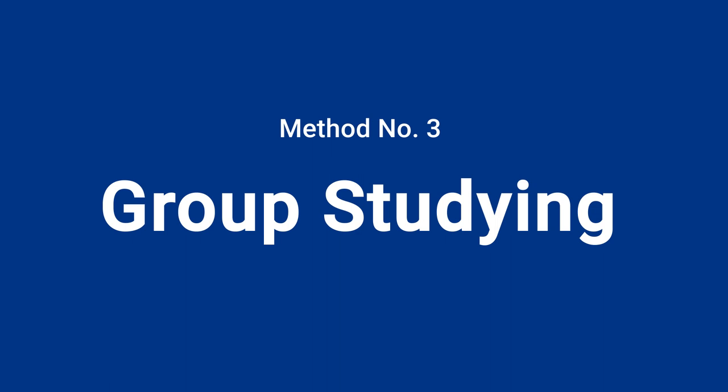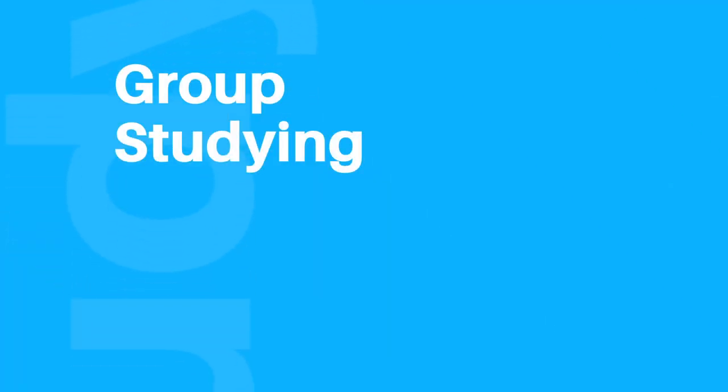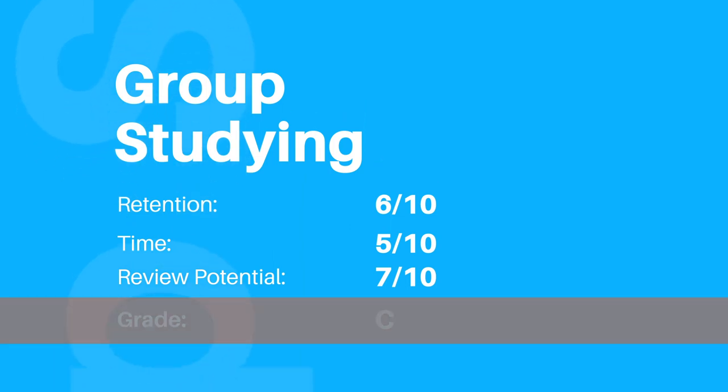Next up in studying for exams, we have to talk about group settings. The utility of group settings varies so much on the group — often they become social hours. But they have the potential of being strategic, especially if you combine them with techniques like coming to your group setting with a list of questions, asking those to classmates, having them ask you their list, then compiling them in a worksheet and seeing before the test if you can answer every question you and your group members created. In my opinion that's the optimal way to use group setting, but unfortunately usually not typical. In terms of grading: group setting on retention gets a six out of ten, time gets a five out of ten, review potential gets a seven out of ten — but could be more depending on how you use it — for an overall grade of a C.